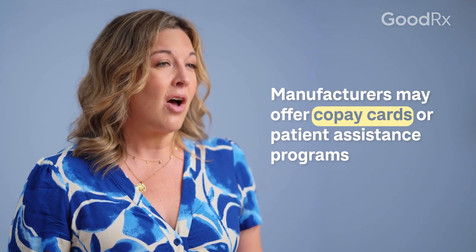The manufacturers of these medications also often offer copay cards or patient assistance programs that will help you access the medication at a lower cost.